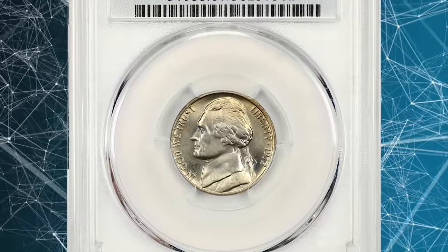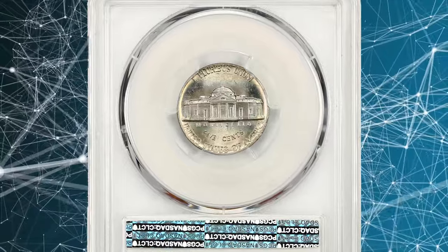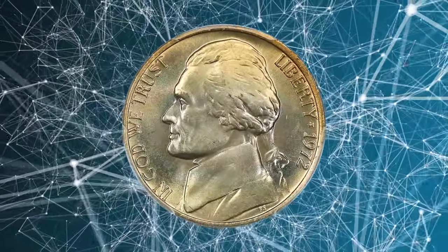1972 Jefferson Nickel. Graded in mint state 67 with full steps by PCGS. Gorgeous gold and pastel rainbow tones grace both sides of this premium gem.